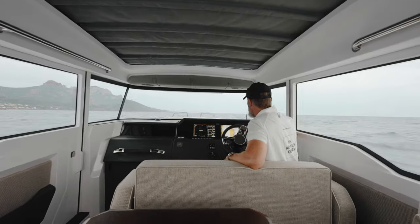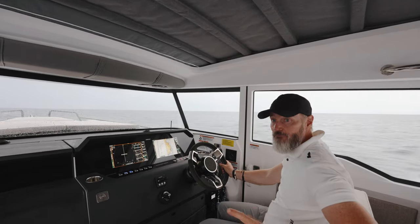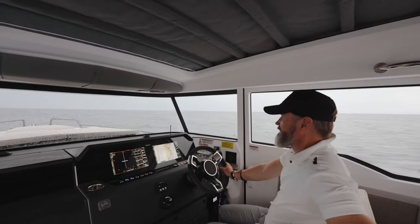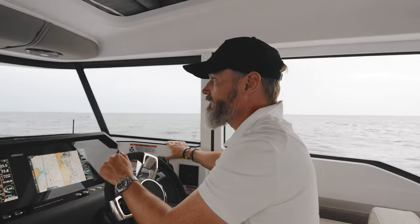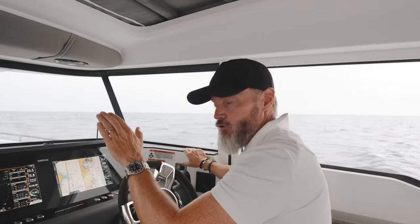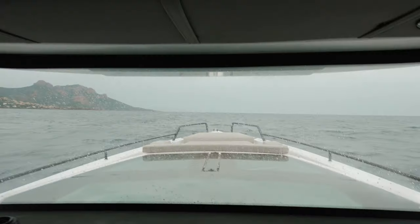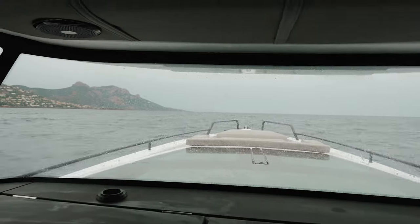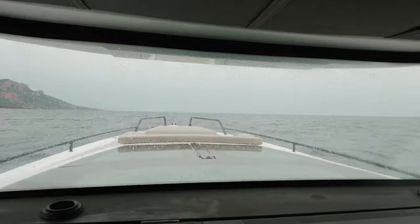We've been driving now for half an hour and I wanted to share a few hints for this sort of hallway driving. One distinct feature of the Axopar 37 Cross Cabin is the windscreen, and it's actually leaning a bit forward. The reason for this is that whilst driving the boat, the wind actually helps to keep water off the windscreen, so you don't need to run your wipers that much.